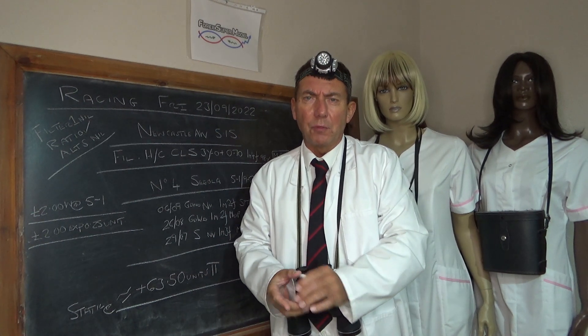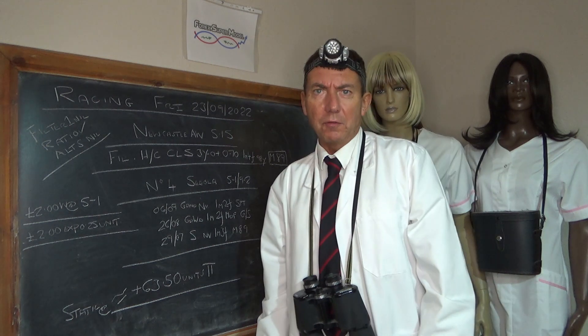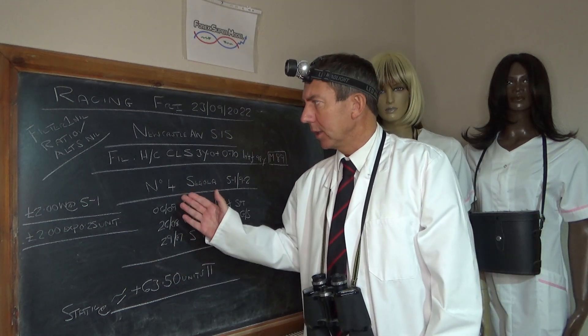Good morning and hello, I'm Professor Coden. This is the 4x Supermodel Racing Review for Friday the 23rd of September 2022. We've got nothing to review for yesterday so we can get straight into today's racing.